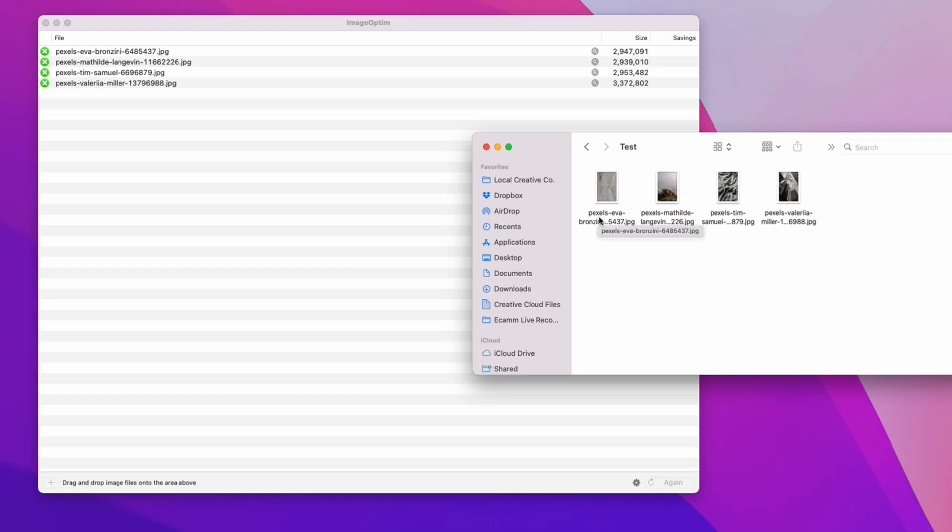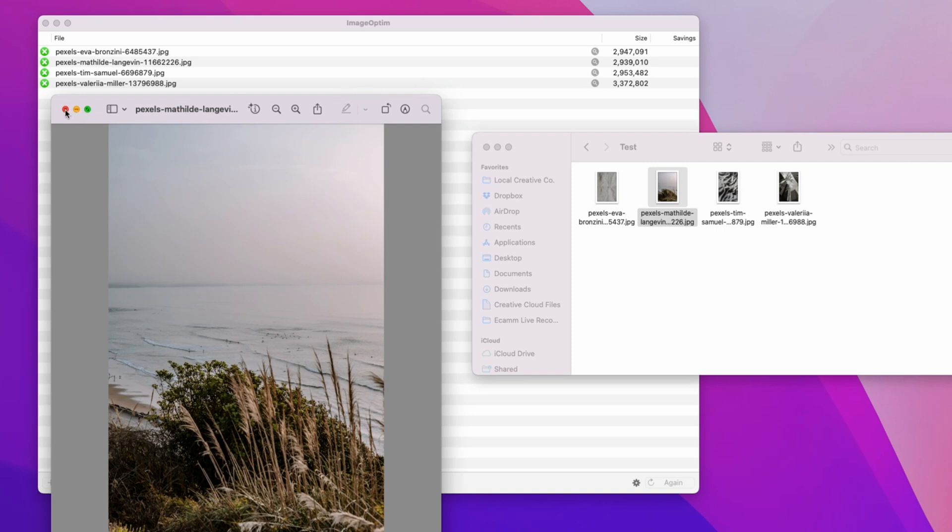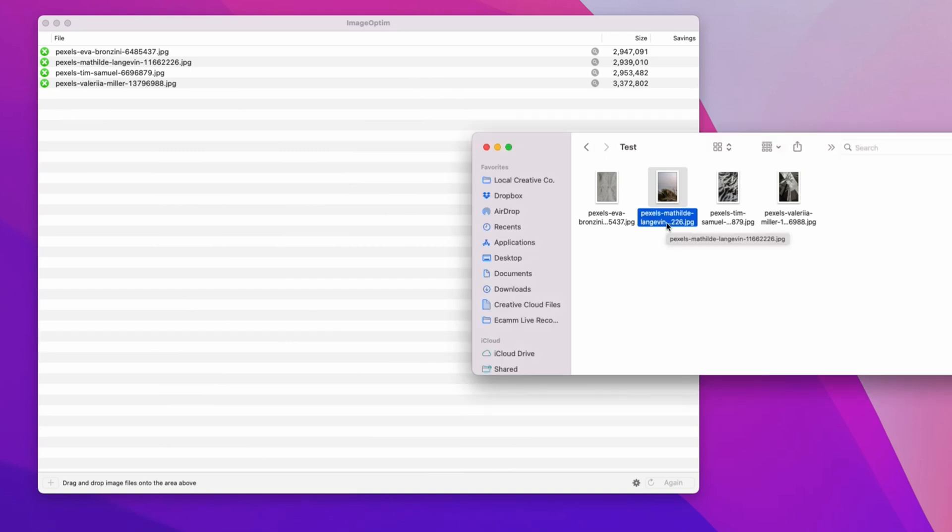The next thing you're going to do is rename your images. I'm going to open up the folder on my desktop where those images are and click into each image to rename it based on what's actually in the photo. For example, this one looks like a beach, so I might name it something like tropical-beach-San-Diego. You want to use hyphens between each word in your image file name because Google will see those hyphens as spaces. Now that you've compressed and renamed your images, you can upload them to ShowIt directly. The reason you want to rename before uploading is that once images are in your ShowIt library, you can't edit the file name.